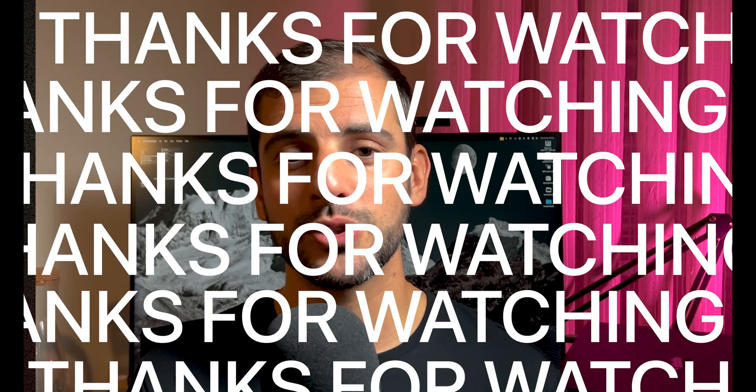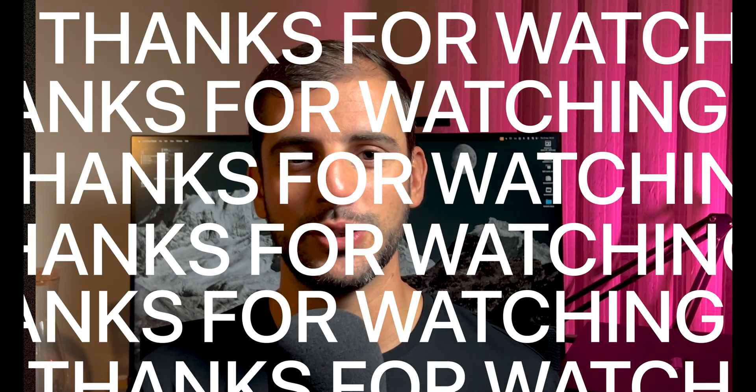And that's it! If you found value in this video, hit the like button and leave a comment — your feedback helps others in the design community discover this video. The next video will be about UI design. Thanks for watching, and I'll see you in the next video. Have a great day!